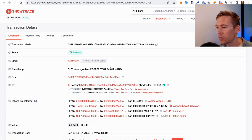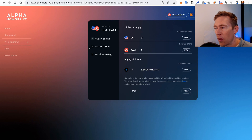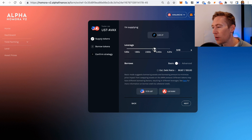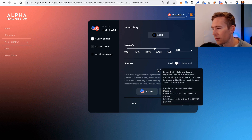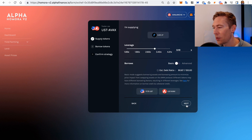Looks like it worked out. So what we're now going to do is provide that LP token. We just go back over to Alpha Homora — we know this is Trader Joe's. We click Max, go to Next, and this is where it gets interesting — this is the power of this. We're making 57% over on Beefy and we're trying to beat that. Let's swing it up to below 90% debt ratio and see what happens. We're going to keep it on basic mode rather than advanced.